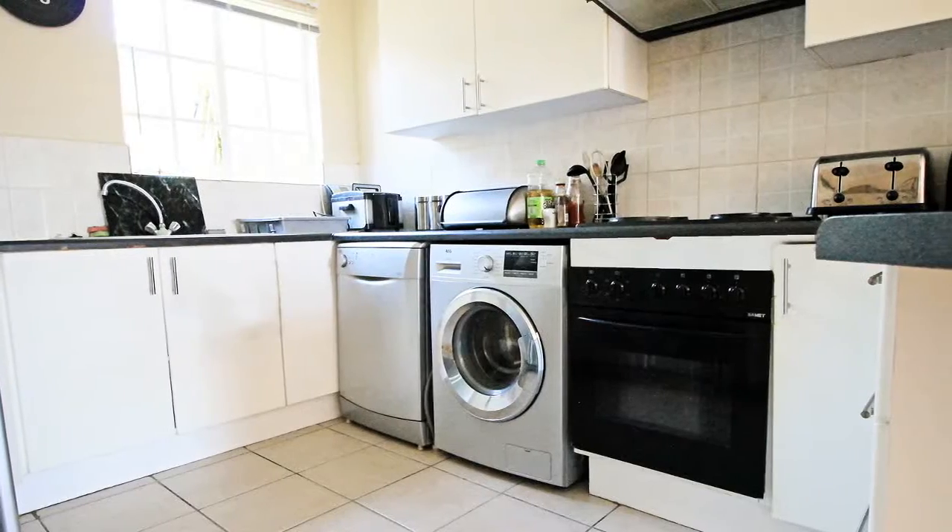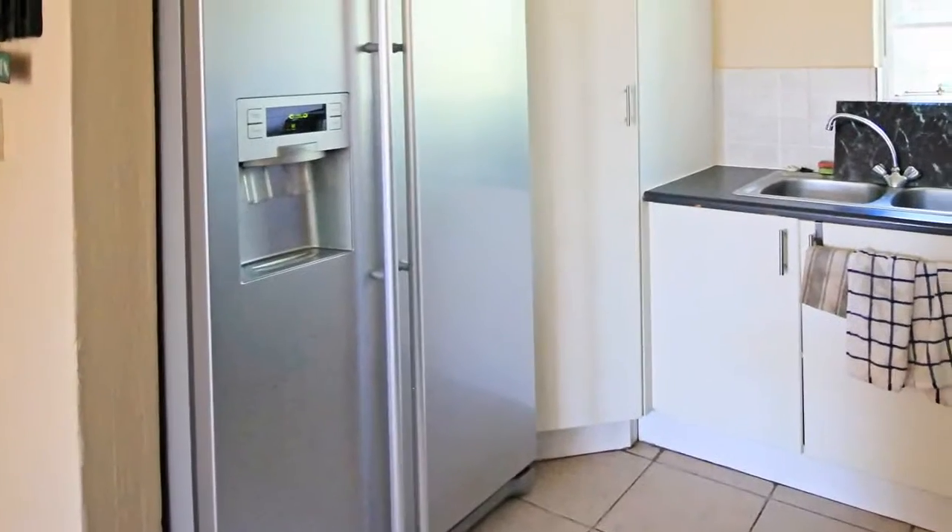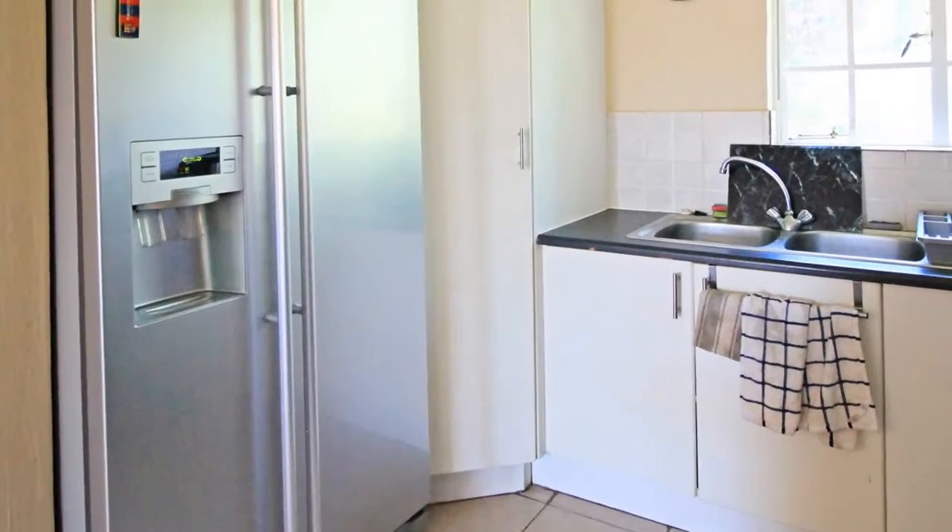The kitchen has space for two appliances, a double door fridge, and has a nice pantry in the corner. The tile backsplash also helps keep things tidy.